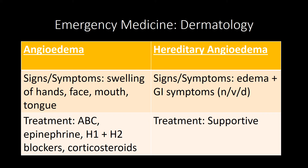Hereditary angioedema, on the other hand, is autosomal dominant, presenting with edema and GI symptoms — nausea, vomiting, diarrhea. You diagnose it by checking complement levels during an acute attack; the C4 level will be low. Typical epinephrine and antihistamines are not effective in treatment, so you want to focus on supportive care as the answer for treating hereditary angioedema.